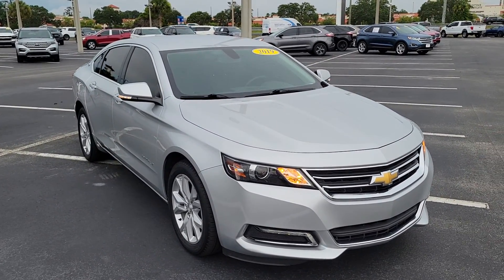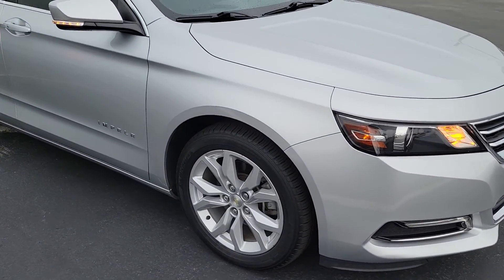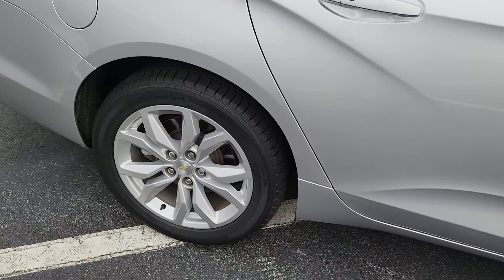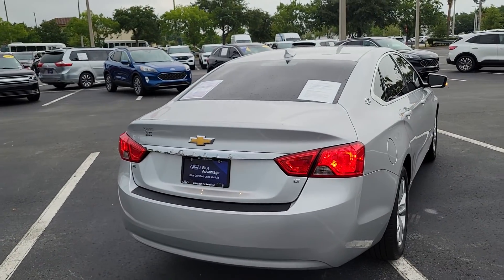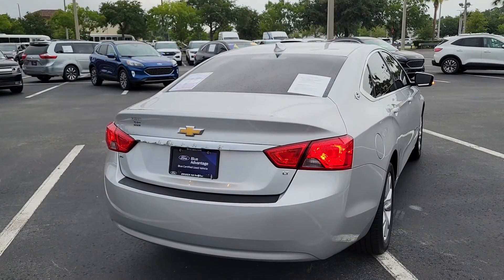Everything is in great shape on the car. They just put new Michelin tires on it, so you do have brand new tires. And you do have the dual exhaust — they just don't come through the bumper like on the LTZ.